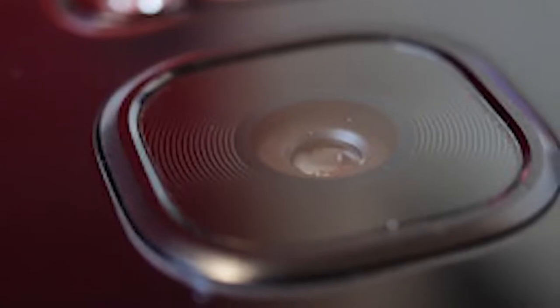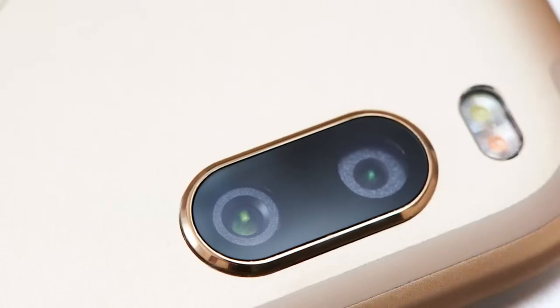Smartphone cameras have gotten amazing. Every small detail is always examined — the size of the sensor, the amount of light that goes in, new special tech for pixels, and mountains of software and algorithms, or as they call it today, AI.